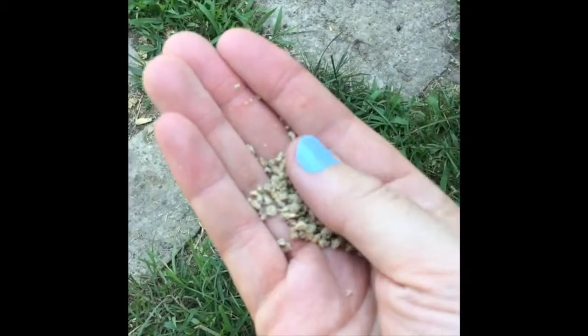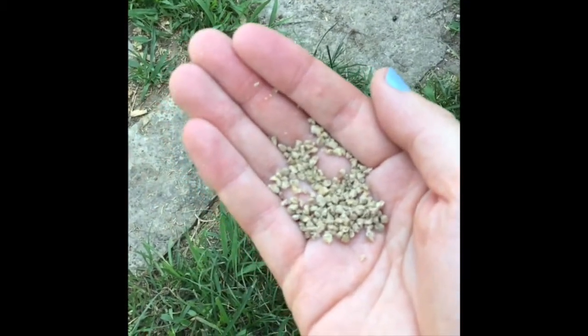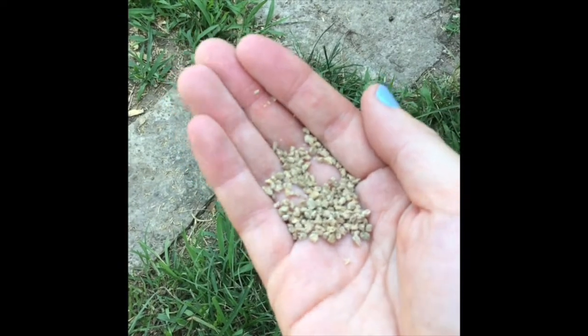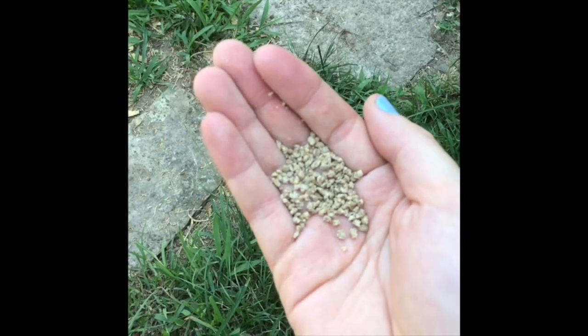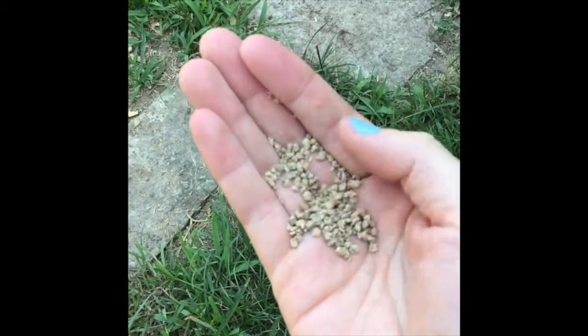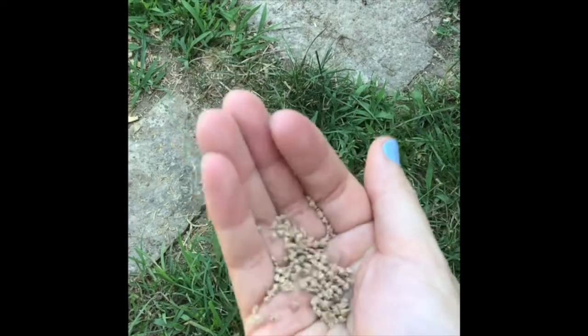Chickens are omnivores, so they eat everything — meat and plants and greens. When they start off small as little chicks, they're going to eat a feed served in a little dish like this. This is what you start a chicken off on — it's a chick feed, and you buy it from a feed mill or a store like Farm & Fleet. It's little pellets, actually a crumble, because it's easier for chicks to digest.